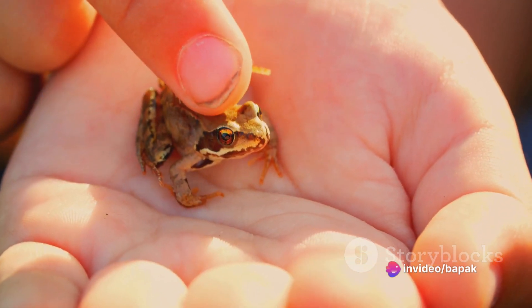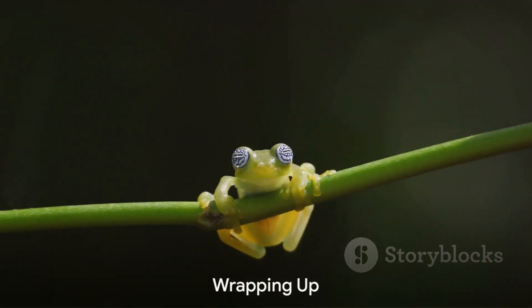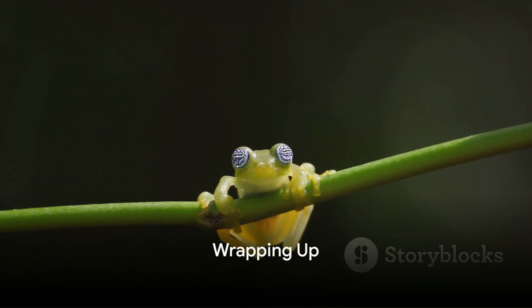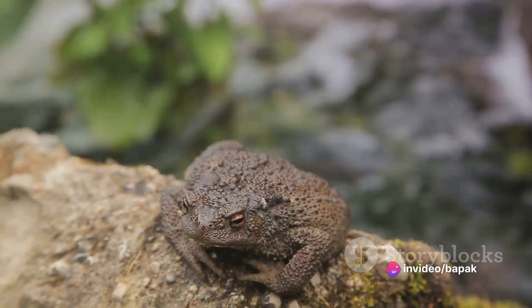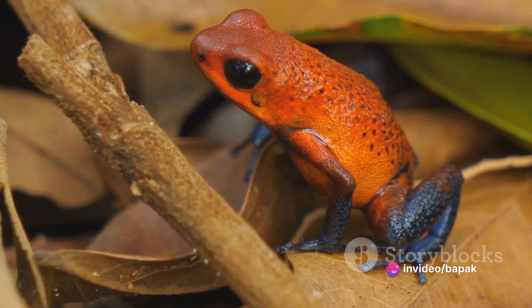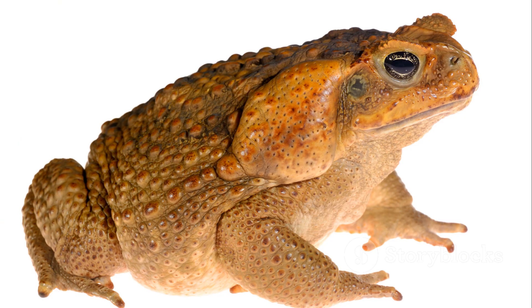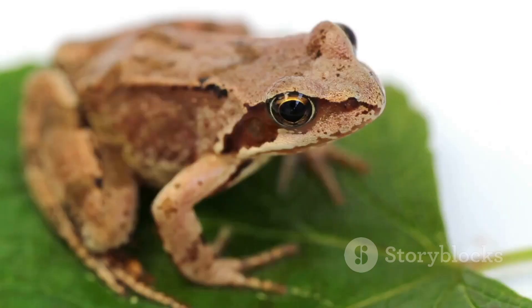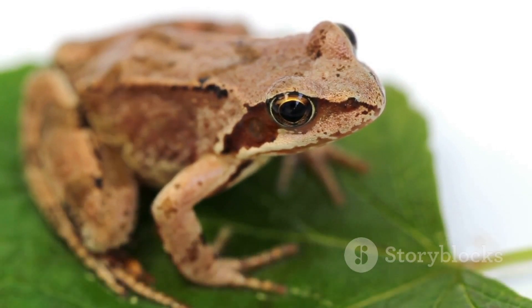So, the next time you see a small amphibian hopping around, you'll be able to tell whether it's a frog or a toad. We've uncovered the fascinating world of frogs and toads today — we delved into their unseen differences, took a closer look at the vibrant life of frogs, and got acquainted with the unique traits of toads. Despite their striking similarities, frogs and toads are indeed distinct creatures, each with their own unique characteristics and roles in our ecosystem. Remember, knowing the difference between a frog and a toad is just one step in understanding the incredible diversity of life on Earth.